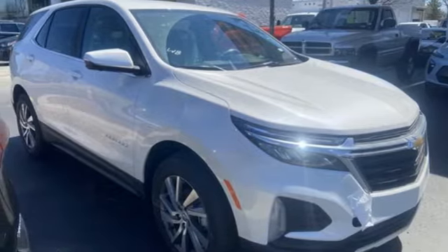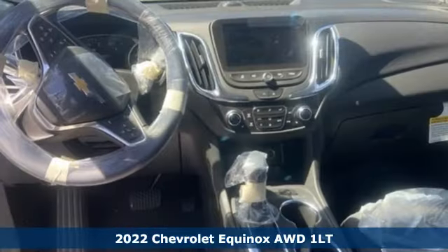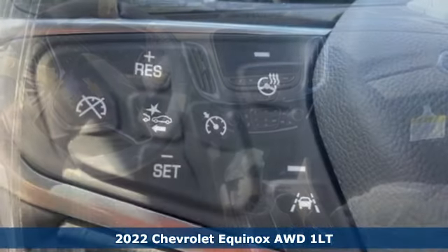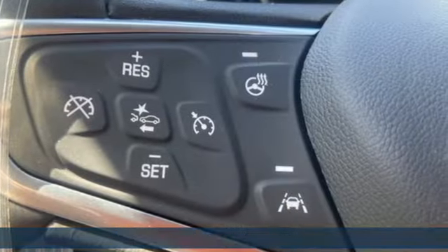It's a new 2022 Chevrolet Equinox. This Equinox is a talented multitasker with impressive fuel economy, thoughtful safety features, and powerful performance.